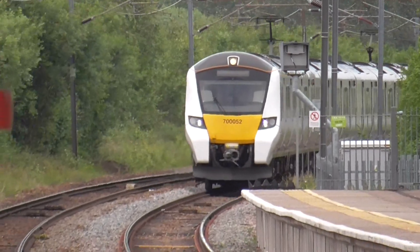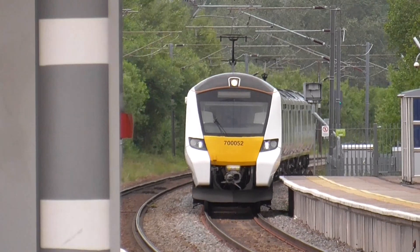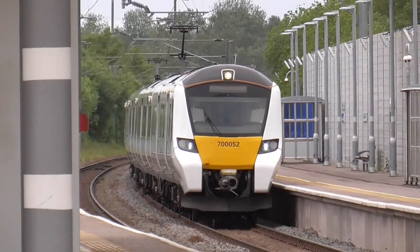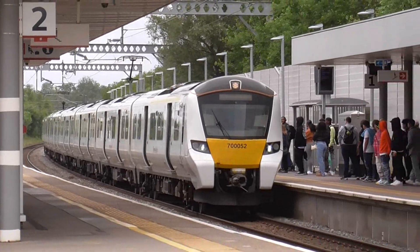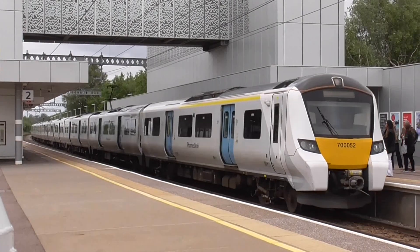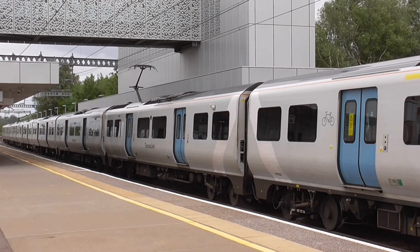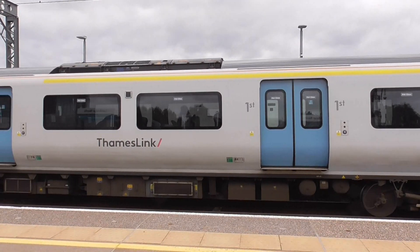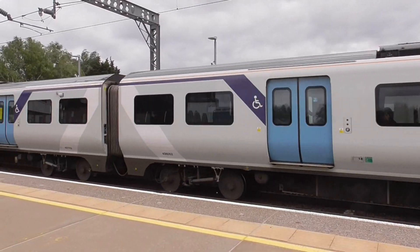Now we have got a very late Great Northern train which is the 12:08 service from Ely to London Kings Cross, arriving now at 12:22 which is running very late. It is riding on a lone Thameslink train, class 700 - 700 052. It is a new timetable from 2nd June so please check before you travel.